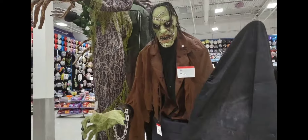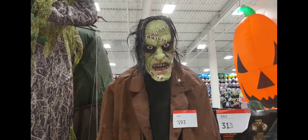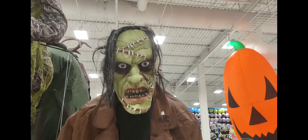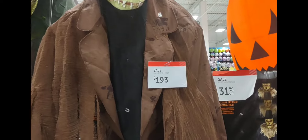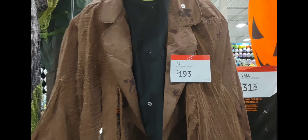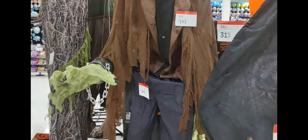And this one over here — scary, look at the face, how scary. It's $193 and it is huge.